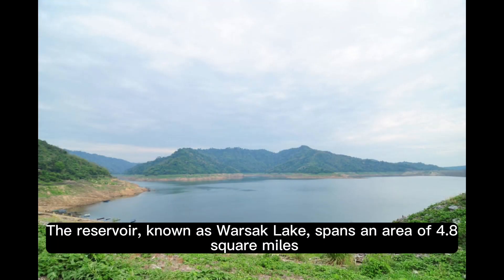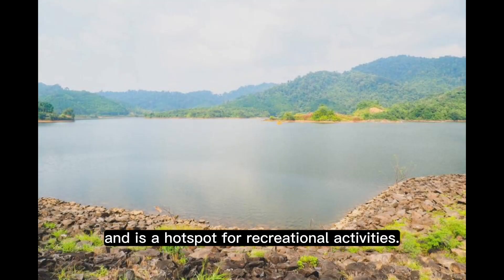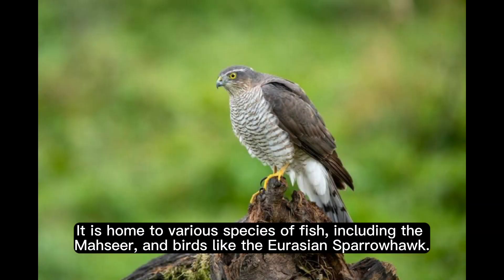The reservoir, known as Warsuk Lake, spans an area of 4.8 square miles and is a hotspot for recreational activities. It is home to various species of fish, including the mossir, and birds like the Eurasian sparrowhawk.